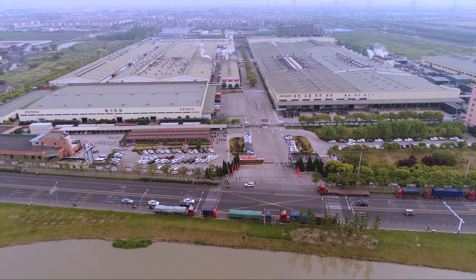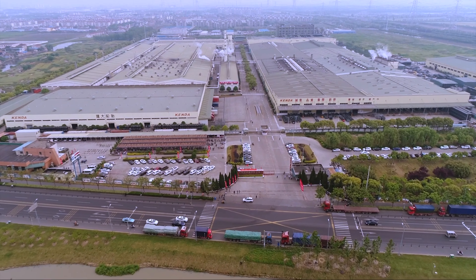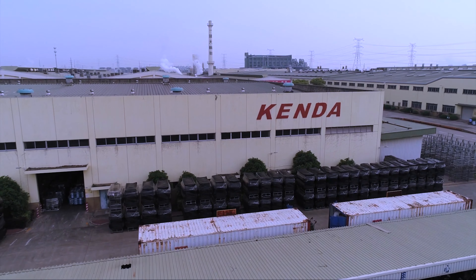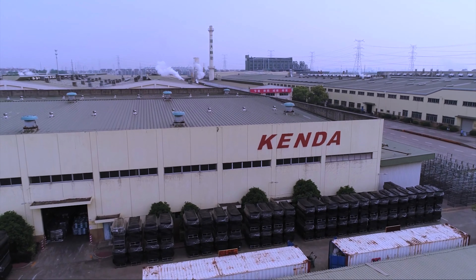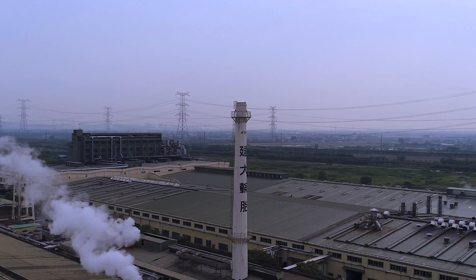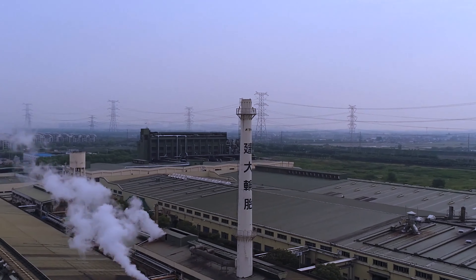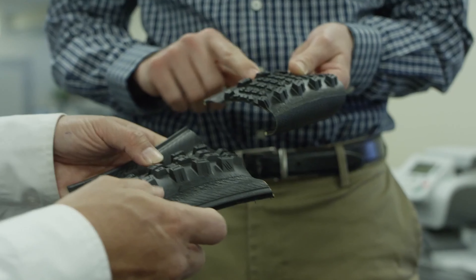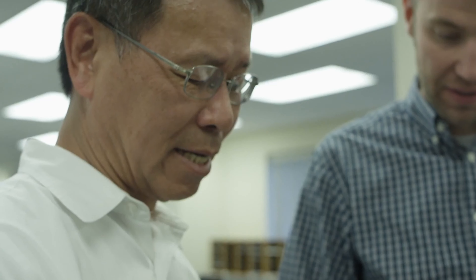Originally started in 1962 making bicycle tires and operating in the United States since the 80s, Kenda has mastered the tire market across the board. They've been able to do that because they have one of the best research and development centers in the market. Kenda will take all of their major Tier 1 and Tier 2 competitors' tires and do every test you could possibly think of to set the benchmark for how they want their tires to perform.